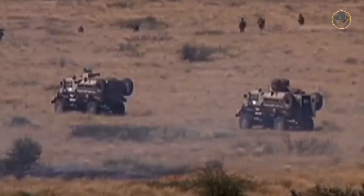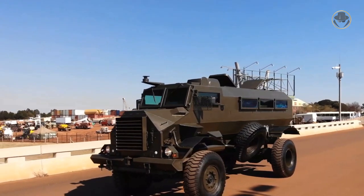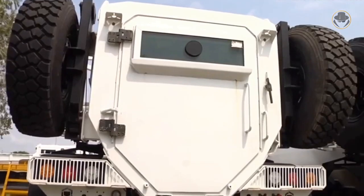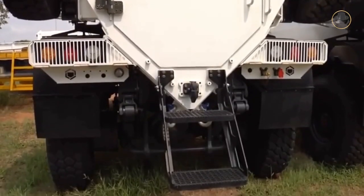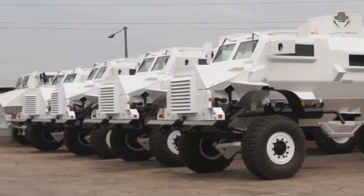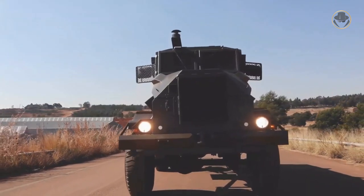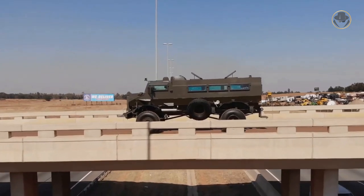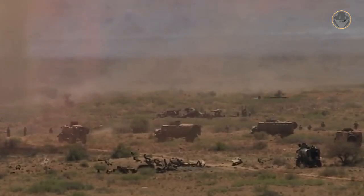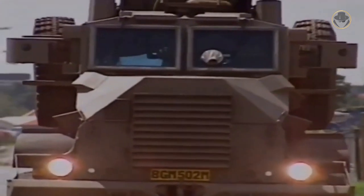Today, more than 20 countries trust their Caspirs to protect their soldiers from landmines and IED attacks. After 40 years, this vehicle is still one of the best. It seems the Caspir will add new pages to its saga for a long time with its new variants. This vehicle will continue to protect its comrades and put fear in its enemies' hearts. The Caspir, the undying hero, is undisputably a true legend.